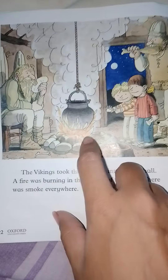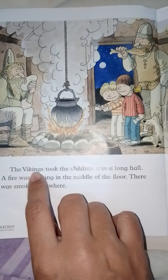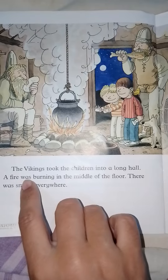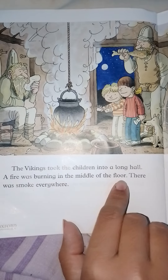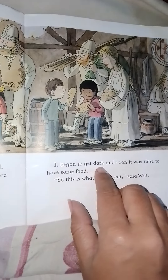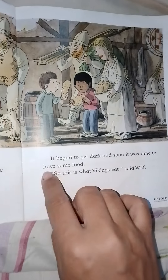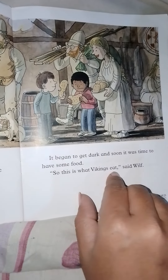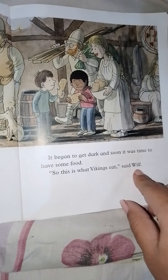Look how they are making and cooking their meals. The Vikings took the children into a long hall where a fire was burning in the middle of the floor. There was smoke everywhere. It began to get dark and soon it was time to have some food. 'So this is what Vikings eat,' said Wilf.